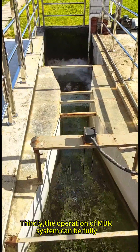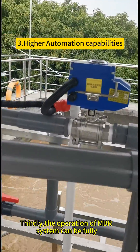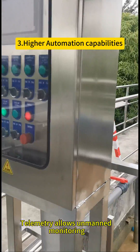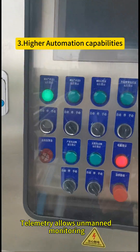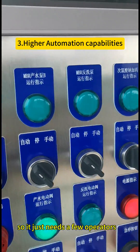The operation of the MBR system can be fully automated with PLC. Remote monitoring allows unmanned operation, so it only needs a few operators.